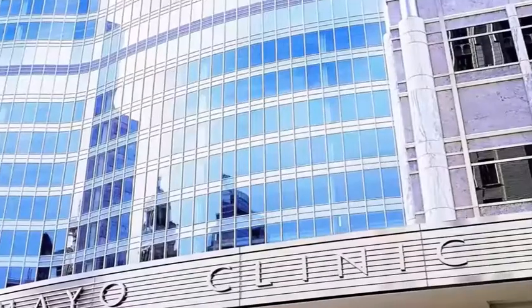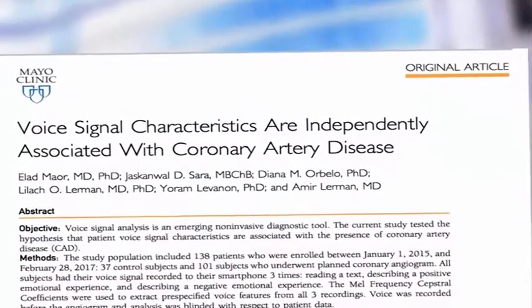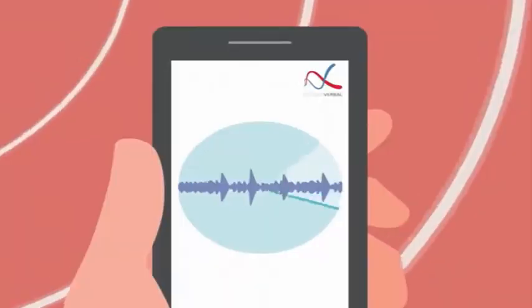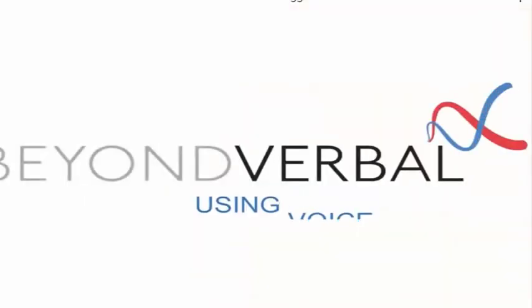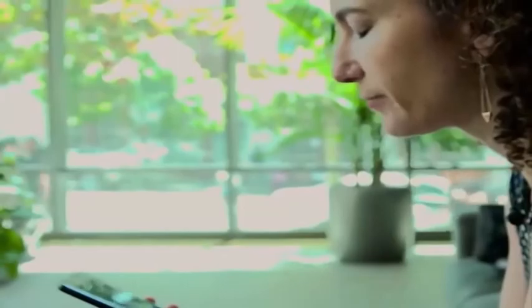The last healthy heart check I'm going to show you today is the most prospective and futuristic, and yet you probably already have the device you need to do it. A groundbreaking study conducted at Mayo Clinic found the first evidence that your voice may be an accurate indicator of whether you have coronary artery disease. 81 tonal features of voice were measured after patients spoke to a recording app using technology from a biotech company called Beyond Verbal. Upon further confirmation, this study could open the door to monitoring your circulatory system by just talking.